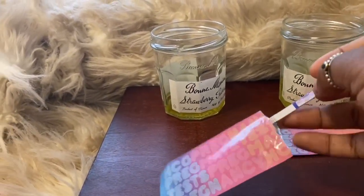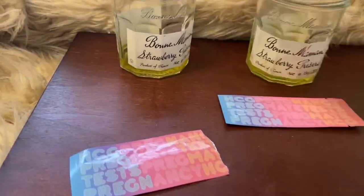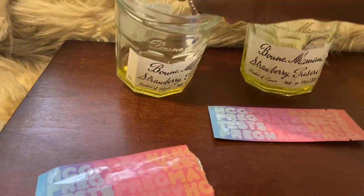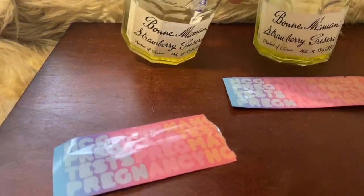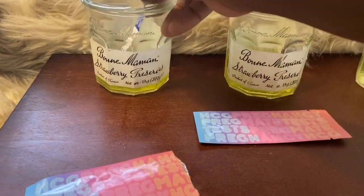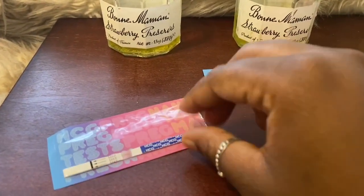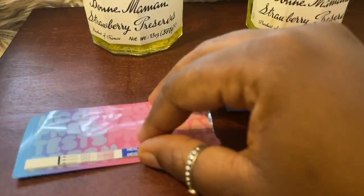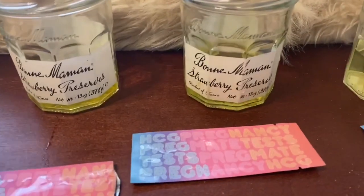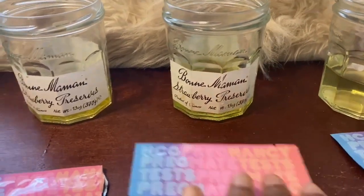These pregnancy tests are by Pregmate, and as you can see there is no line on here at the moment. My urine looks bright yellow because I have been taking a lot of vitamins. I'm going to put this right here and let that sit, and then this is the 10% water right here.